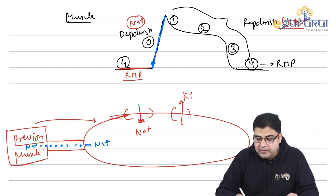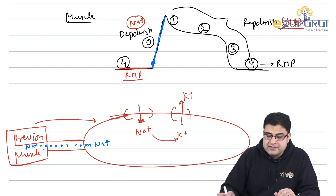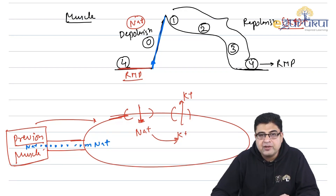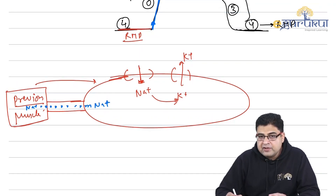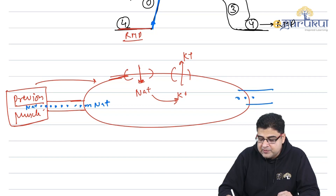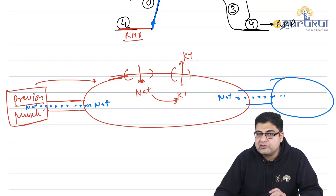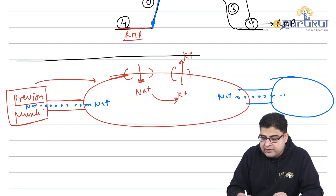After depolarization, potassium channels open and potassium starts going out of the muscle, causing repolarization. The sodium that entered then shifts to the next muscle, passing the potential forward. In this way, the potential travels from one cardiac muscle to the next.